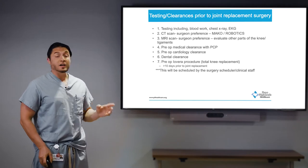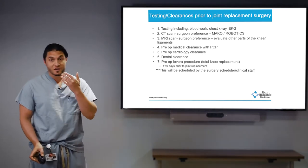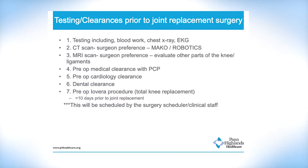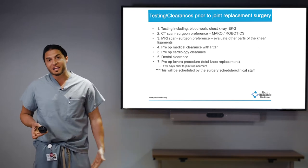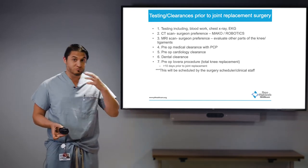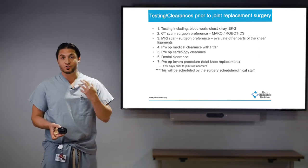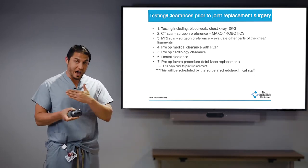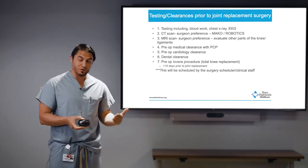Something patients often overlook is their teeth and dentition. If you're a smoker, tobacco user, or just have poor teeth, I make sure that's taken care of. The reason it's overlooked is that you don't think your teeth up here affect your knee down there — but bacteria from a dental issue can travel through your bloodstream, and you want to make sure that's resolved prior to proceeding with a joint replacement.